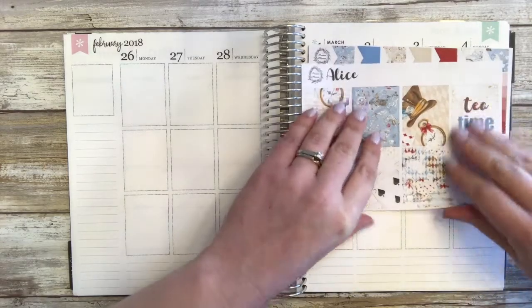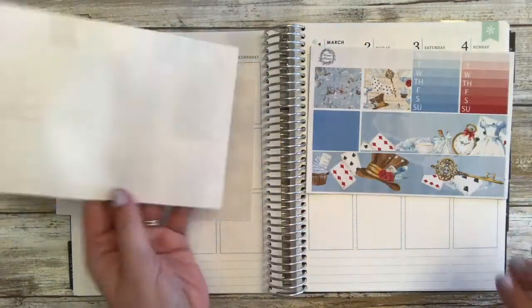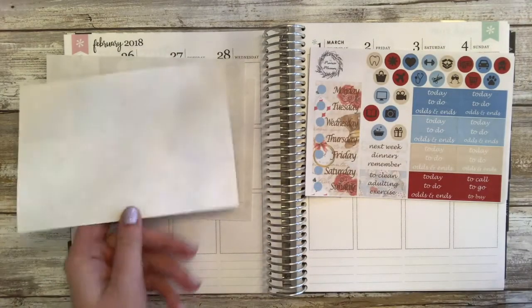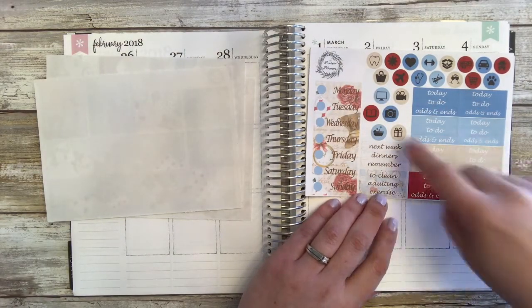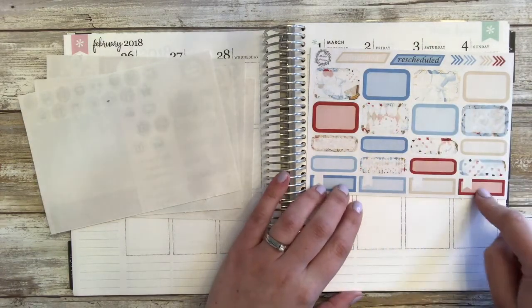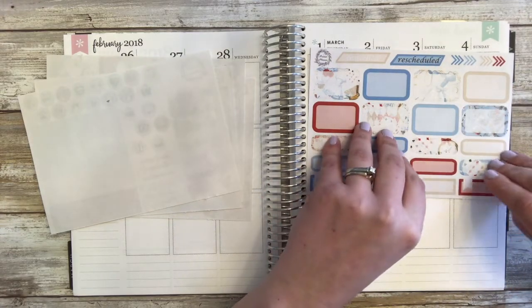So we have our full boxes, our ombre heart checklist, and some flags. We have our washi strips, our bottom washi, and some weekly boxes. Some date covers, sidebar labels, other labels, and icons. Half boxes, quarter boxes, flag quarter boxes, canceled, rescheduled, and arrows.